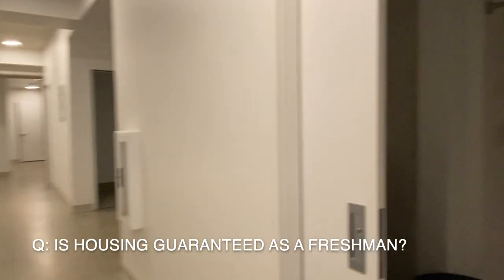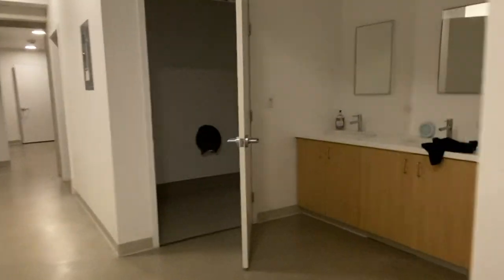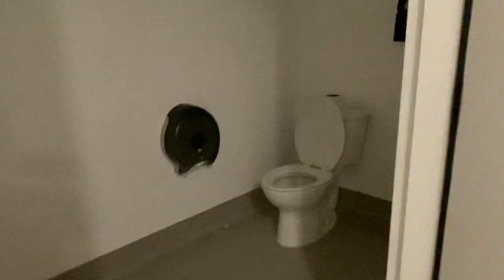Is housing at UCSD guaranteed as a freshman? Yes. All freshmen who request housing get a dorm as of 2022. However, second years and above have not been guaranteed housing at this time.